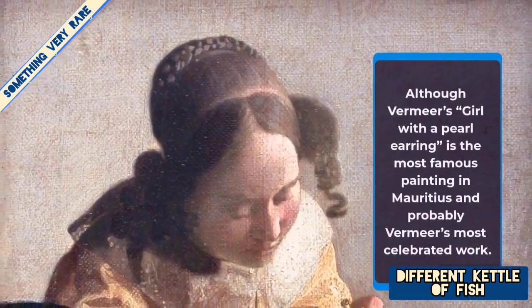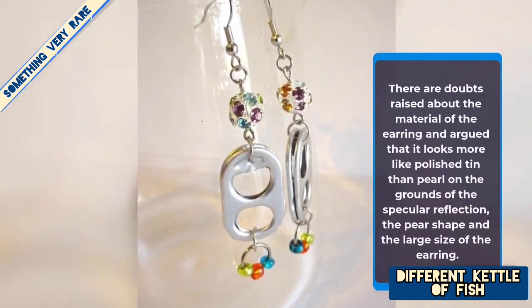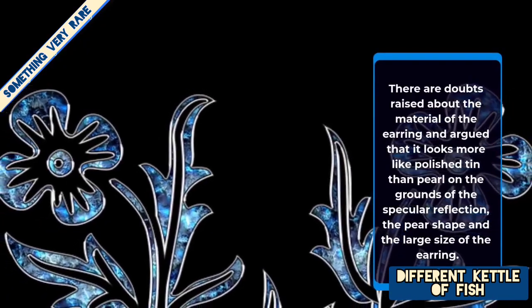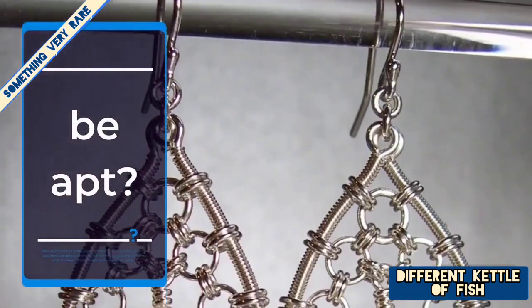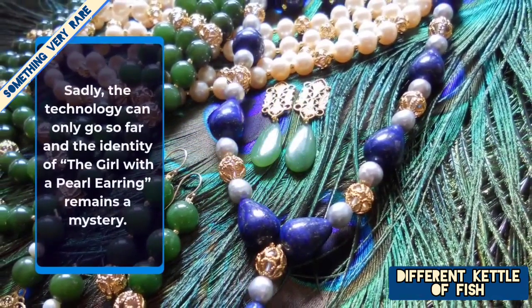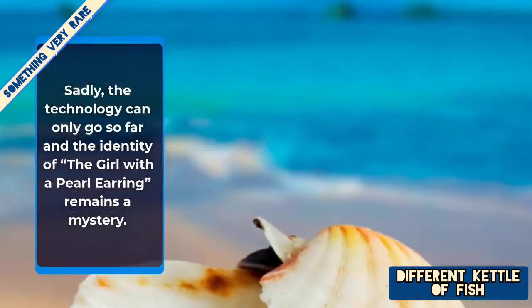Although Vermeer's 'Girl with a Pearl Earring' is the most famous painting in the Mauritshuis and probably Vermeer's most celebrated work, there are doubts raised about the material of the earring, with arguments that it looks more like polished tin than pearl, on the grounds of the specular reflection, the pear shape, and the large size of the earring. As one critic rightly explained, the name was given not for the detail of the earring, but because the figure glows with an inner radiance against the dark background.